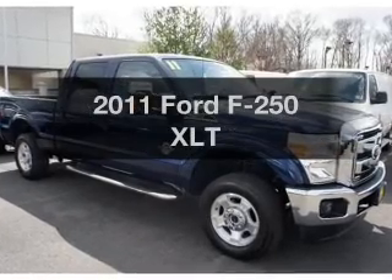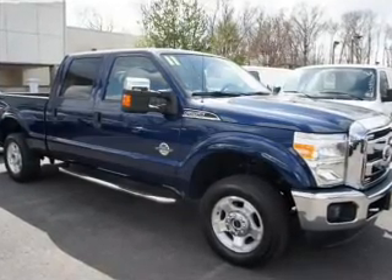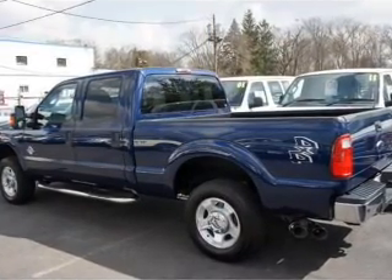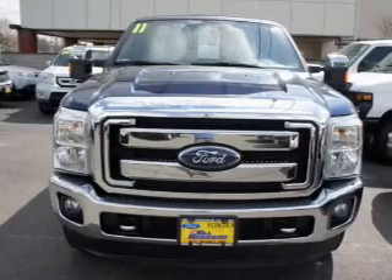Introducing the 2011 Ford S250. If you're looking for an automobile with great attributes, look no further. With a powerful 8-cylinder engine, the powertrain includes 4-wheel drive.